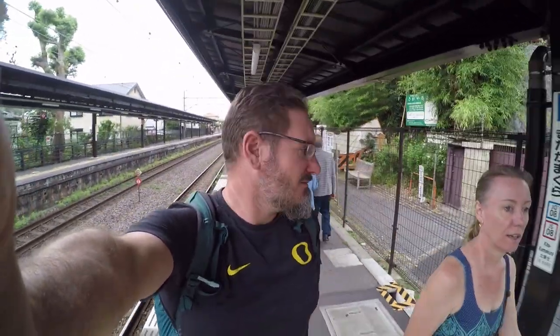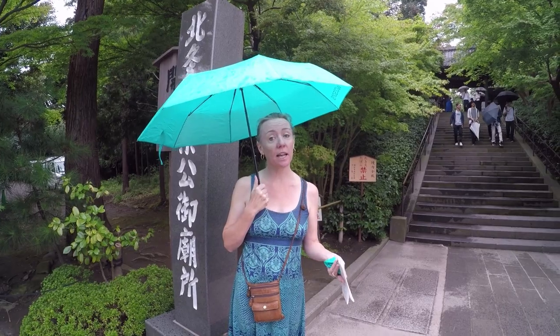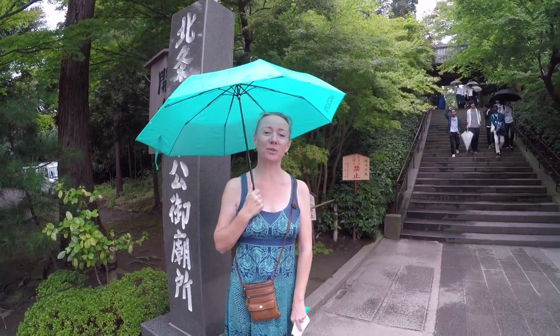We're about an hour and a half south of Tokyo in Kamakura. There are supposed to be some beautiful temples and forests around here, so we're going to explore. It's raining — today was only supposed to be 10% chance of rain, so we came today because tomorrow is supposed to be 100% chance.